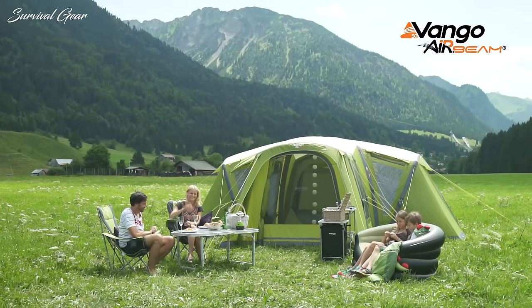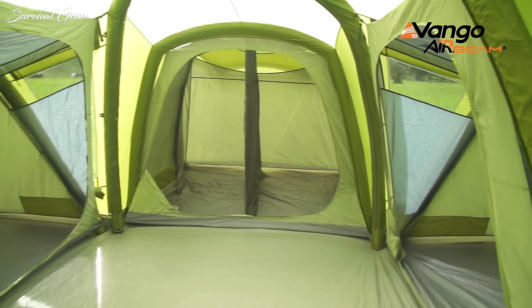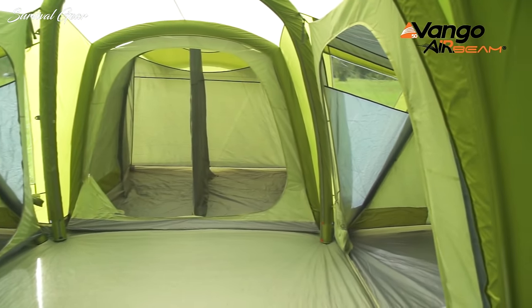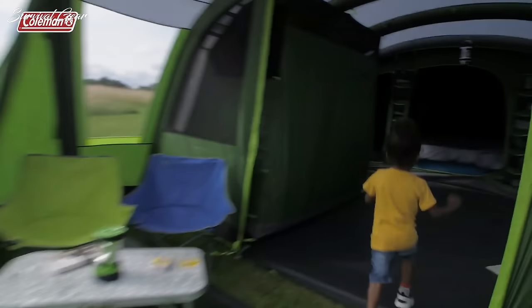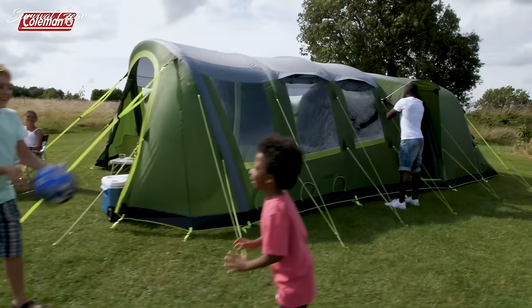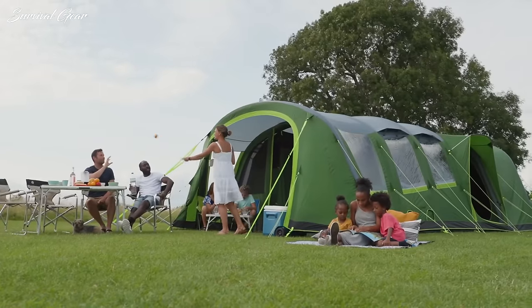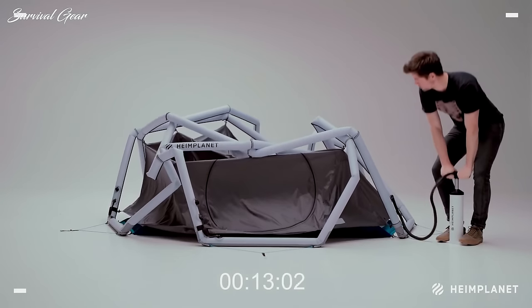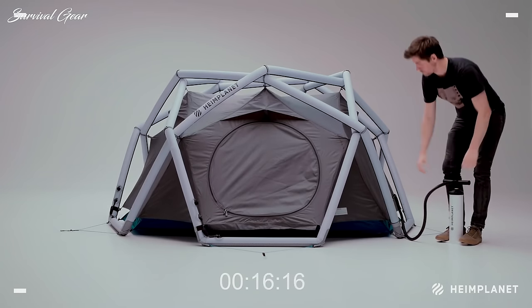Camping is a wonderful thing — getting back to nature, kicking back with a cold one, breathing in that clean country air. Everything about it is a joy, except maybe putting up the tent. Wouldn't it be great if we could just skip that part and get straight to exploring nature or relaxing with the family? Pitching a tent can be hard work, especially if the weather is a little on the inclement side. But that's where inflatable tents can help.